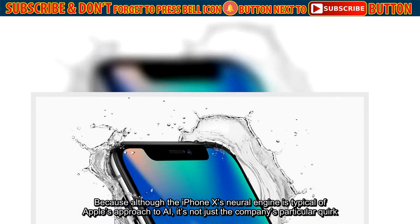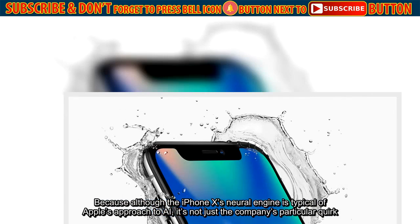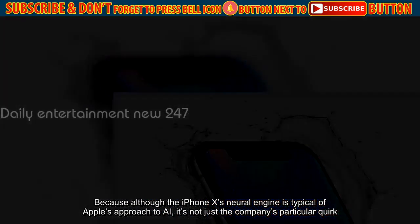Because although the iPhone X Neural Engine is typical of Apple's approach to AI, it's not just the company's particular quirk.